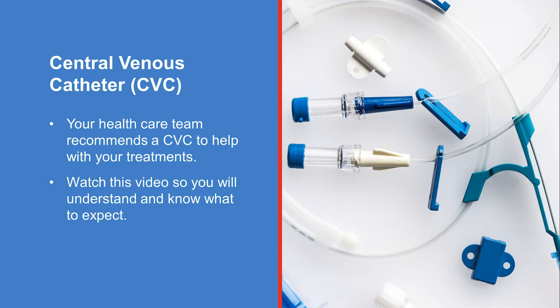This video will help you learn about central venous catheters, commonly referred to as a CVC. Your healthcare team recommends that you have a CVC to help with your treatments. It's important to watch this video before the CVC insertion procedure so you understand why a CVC is needed and what to expect.